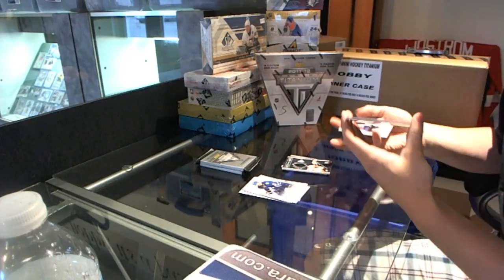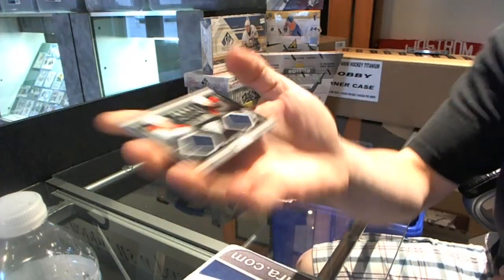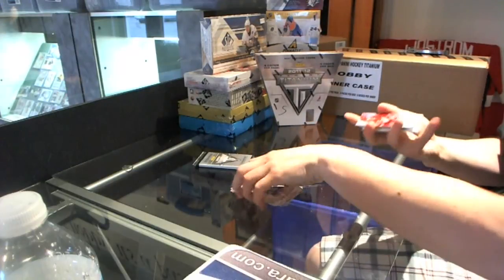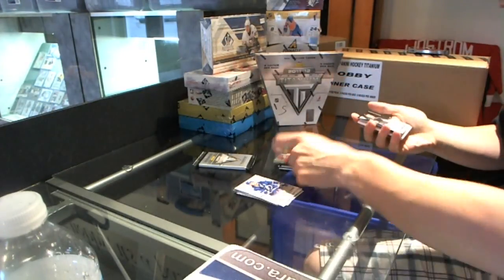Game Gear Jersey Duel, numbered to 300 — Dmitry Kulikov and Eric Goodbranson. Ruby, numbered to 99 — Nicky Lidstrom. Nice.